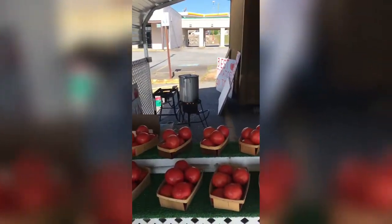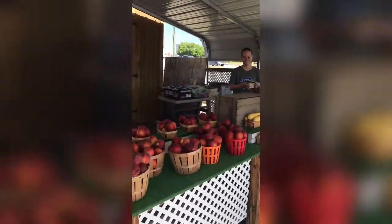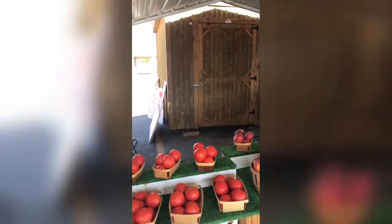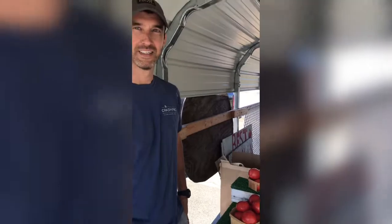Here we are inside of the Northside Fruit Stand. You can see that today is opening day and they're starting to get all their produce out. I'm going to talk to Trey and he's going to give you a little bit of the history and tell you where some of these crops come from.